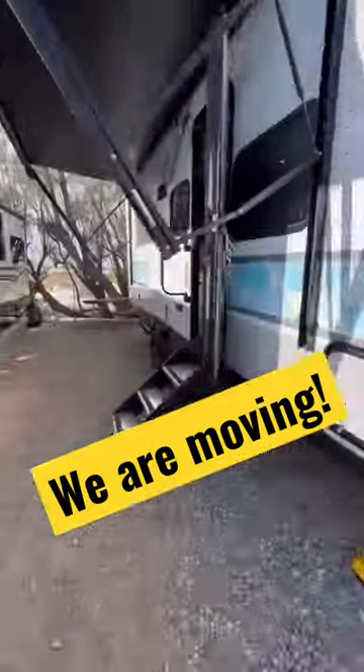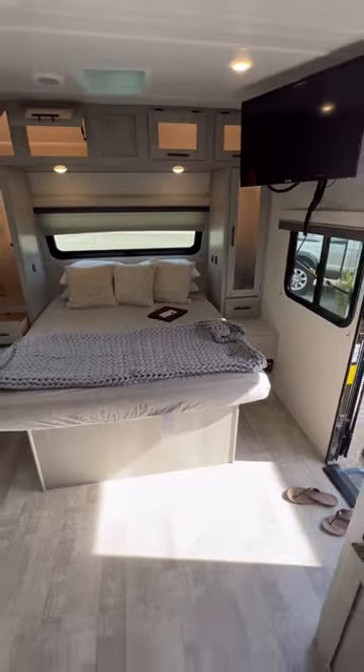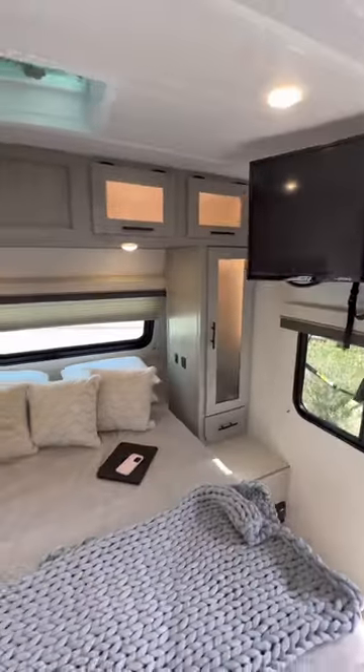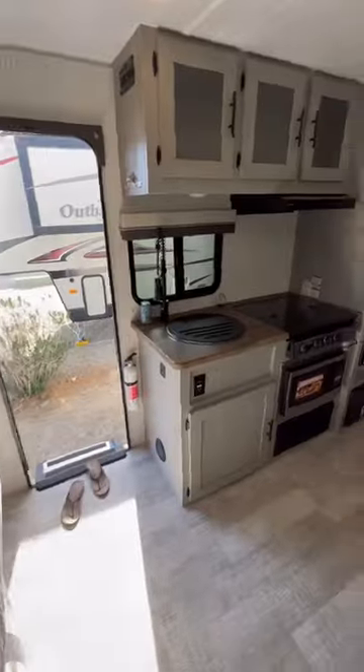This is our new 25-foot travel trailer that we're taking all the way from Baja to Alaska. It is one space with two bunks and a queen bed and no rooms. There's plenty of storage though.